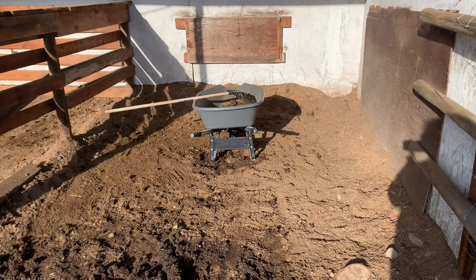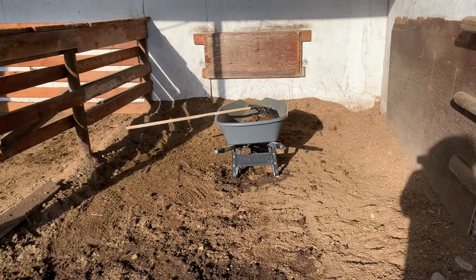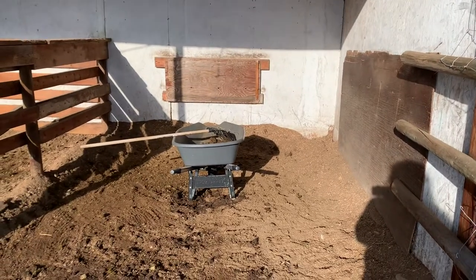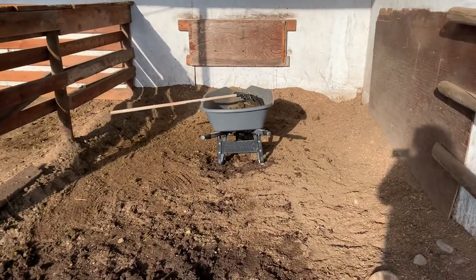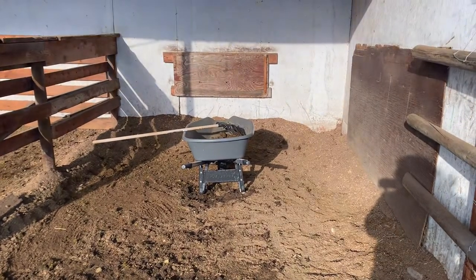The shelter the boys have allows them to come in and out freely. Don't worry — we fixed the board. At night they have shelter from the sun and rain. It's a great spot; it gets sun in the morning so they like to tan in here. We keep them out in their field during the day, clean up their pen with a wheelbarrow, and that's about it.